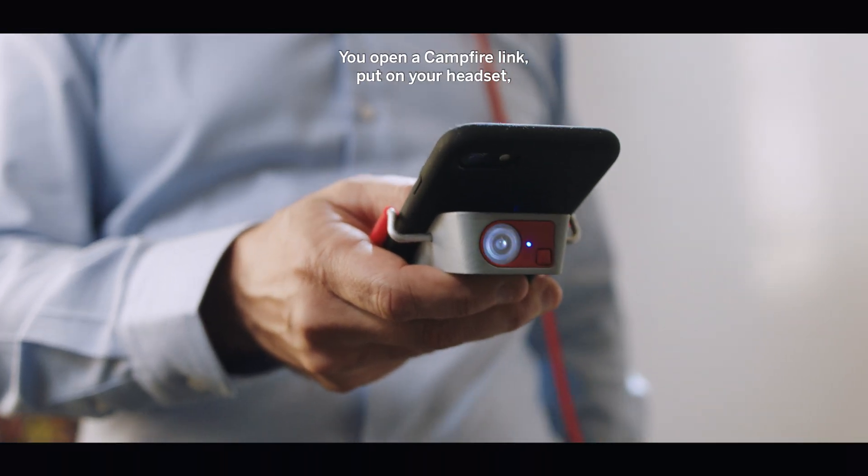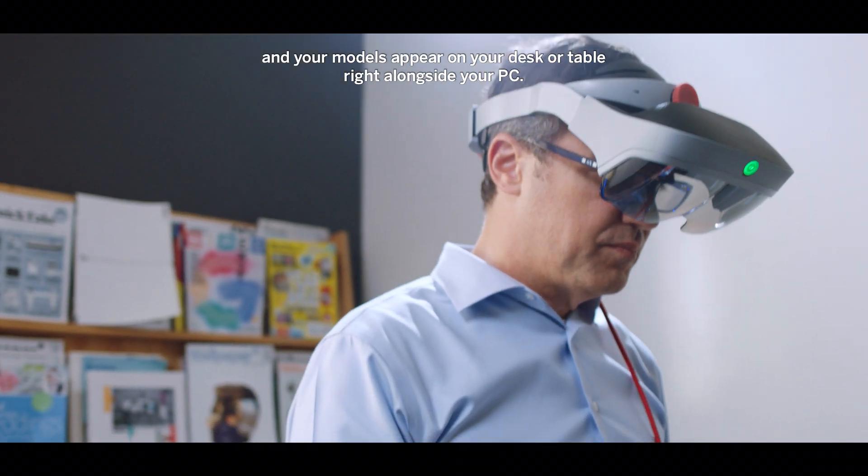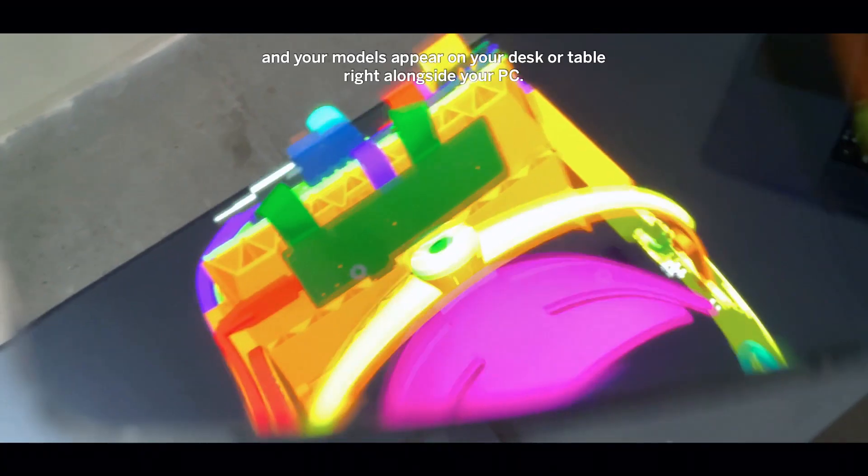You open a Campfire link, put on your headset, and your models appear on your desk or table right alongside your PC.